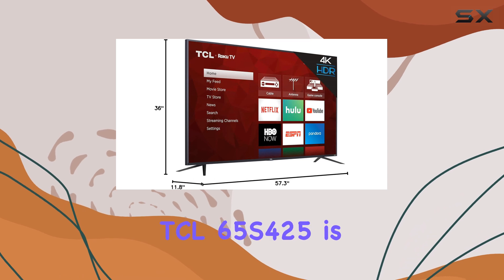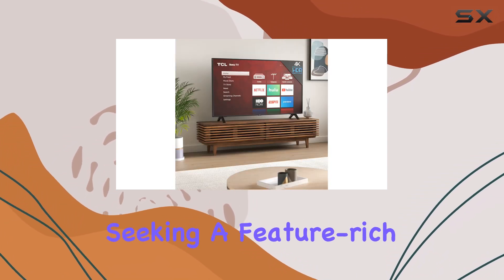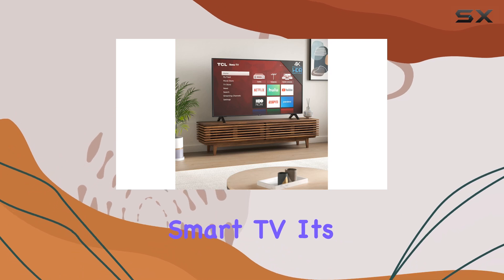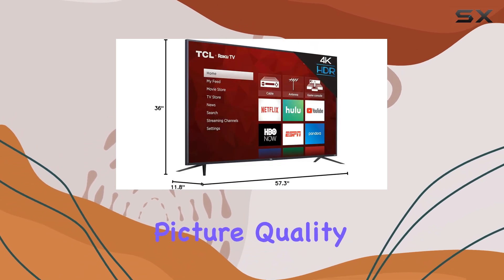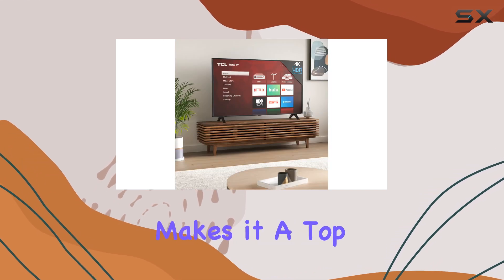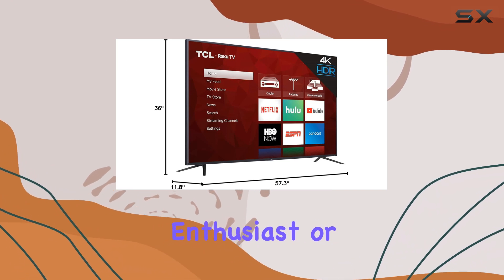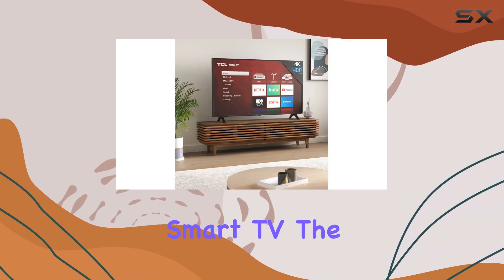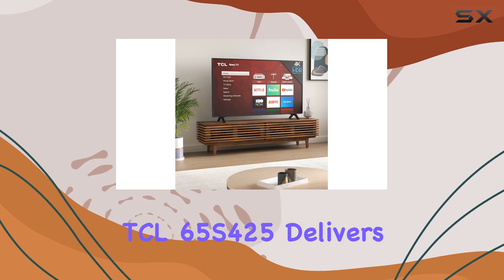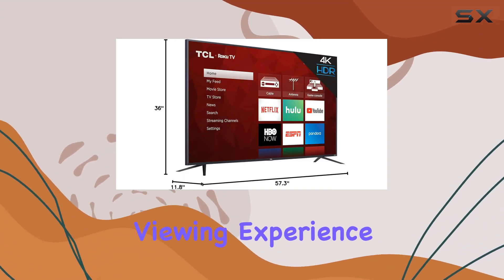Overall, the TCL 65S425 is an excellent choice for those seeking a feature-rich smart TV. Its combination of stunning picture quality, extensive streaming options, and voice control capabilities makes it a top contender in its class. Whether you're a movie buff, a sports enthusiast, or simply looking for a reliable smart TV, the TCL 65S425 delivers an exceptional and immersive viewing experience.